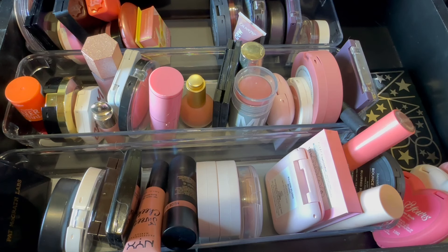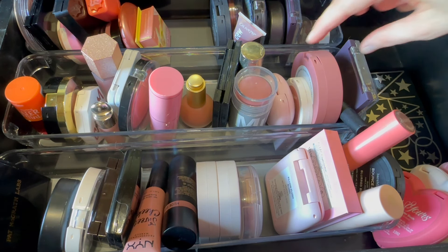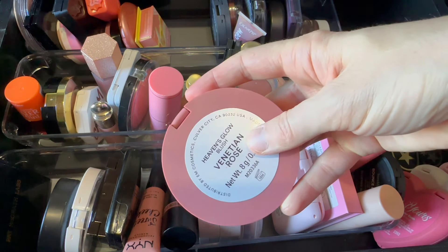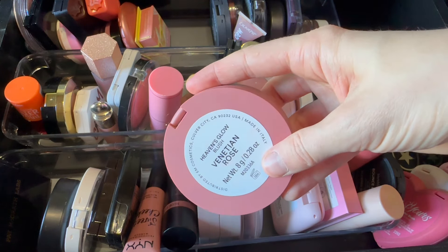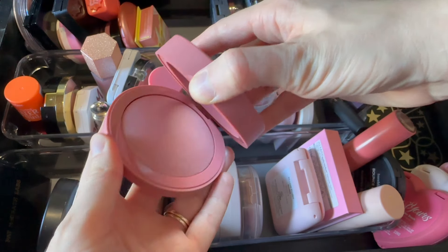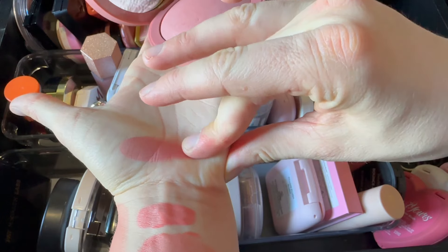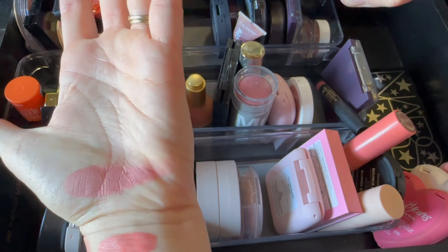Oh, love it. I feel like I want one more rosy-toned blush. Let's pull out this one from Am Cosmetics — this is a beautiful blush. This is what they call the Heaven's Glow blush in the shade Venetian Rose, and it is a beautiful baked glowy formula. Delightful.